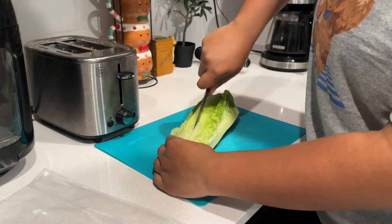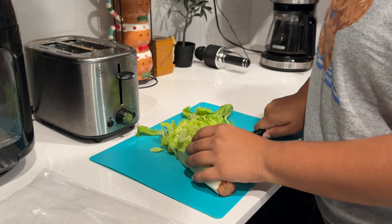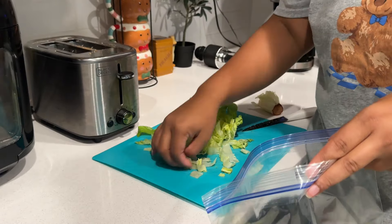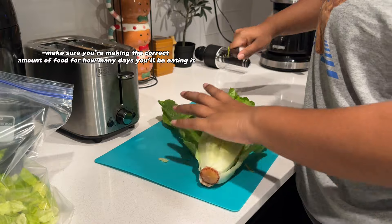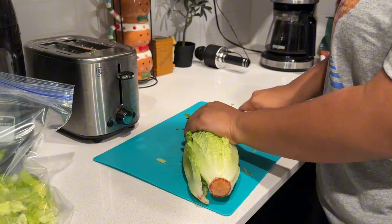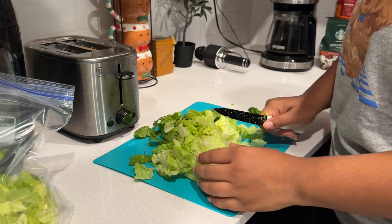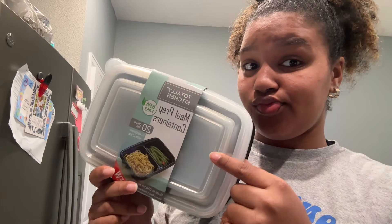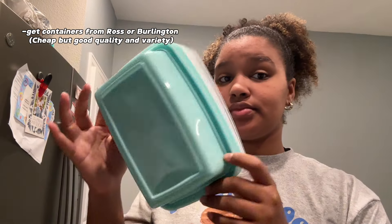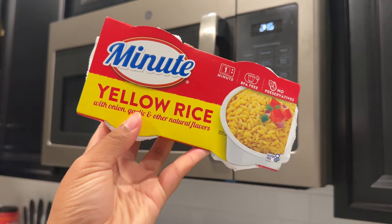Work smarter, not harder. Right now I'm cutting up lettuce for salads throughout the week so it's already set — I just have to put it in a bowl with some chicken and Caesar dressing. Also, make sure you're making enough food for the number of days you'll be eating that particular food. For containers, I highly suggest going to Ross or Burlington — they sell large quantities at cheap prices with compartments or without, and they are a game changer.